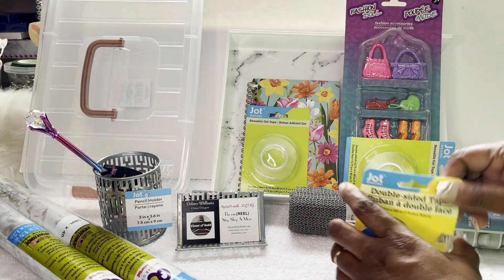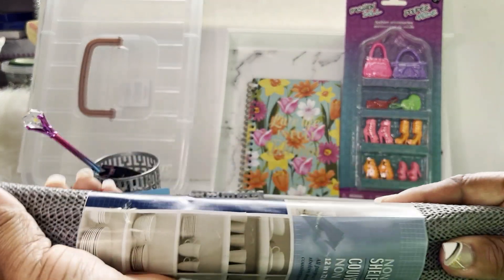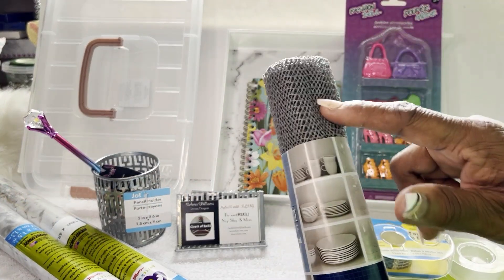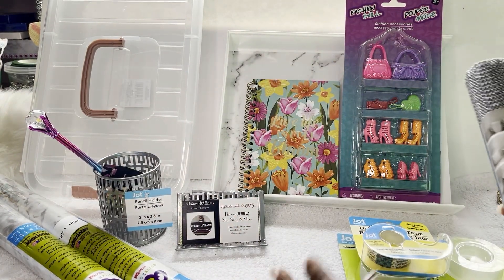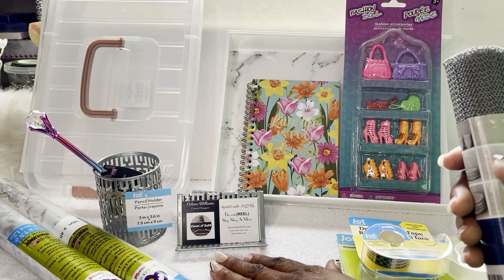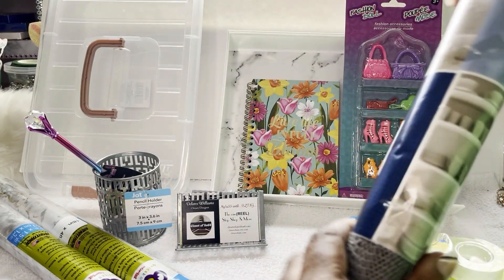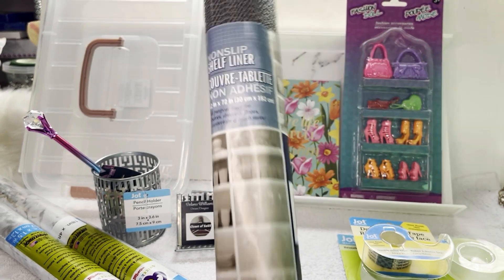Let me show y'all some of the good stuff I really want to show you. This here is a little self-liner — I got it for my kitchen but they had it in beige, white, blue, and I grabbed this color to match my setup. What I'm going to do is put this under my cardboard or poster board so whenever I lay my towel or board down I won't have to worry about it sliding everywhere. I also got some for my shelves in the kitchen, and you can use them for countertops too.